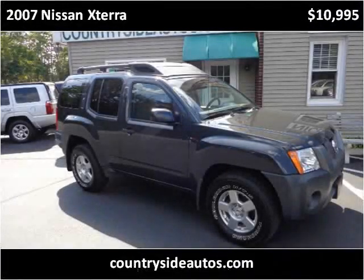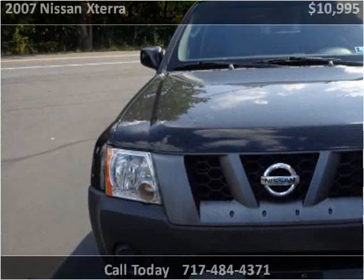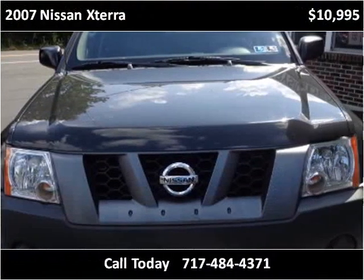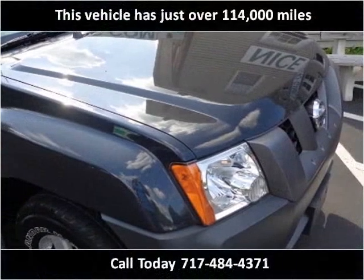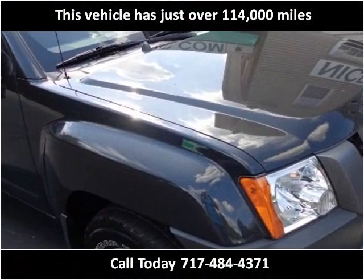This 2007 Nissan Xterra is available from Countryside Auto Center. This vehicle has just over 114,000 miles.